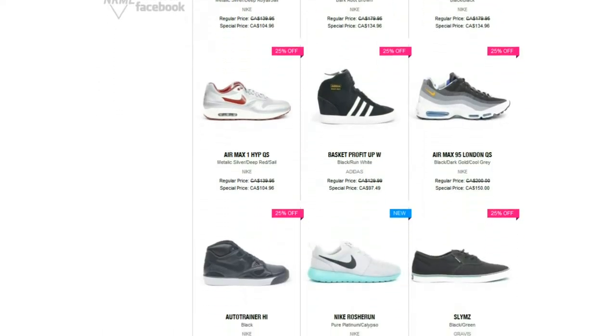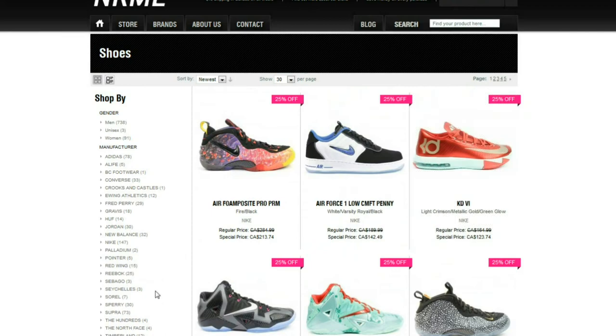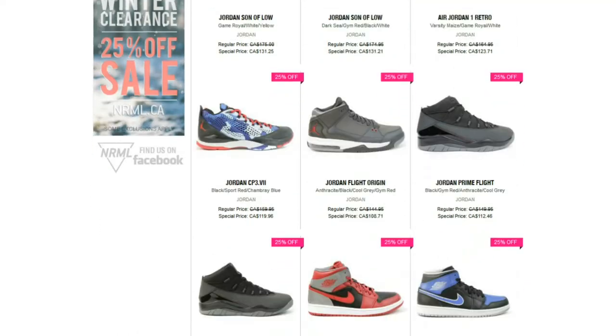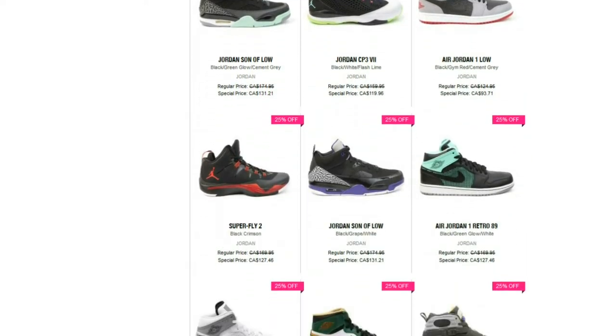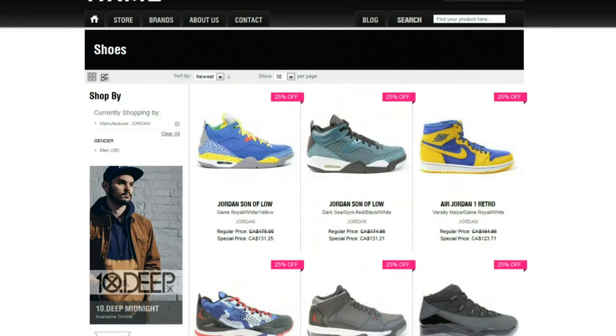Another site, NRML.ca — I think it's a store in Ottawa — is also having a huge sale, 25% off as well. Full Posites, Air Forces, LeBrons, KDs, Jordans — if you're looking for some Ones there's a ton of them, some Superflys. I don't think you're going to get a much better deal than that, other than waiting on outlets.